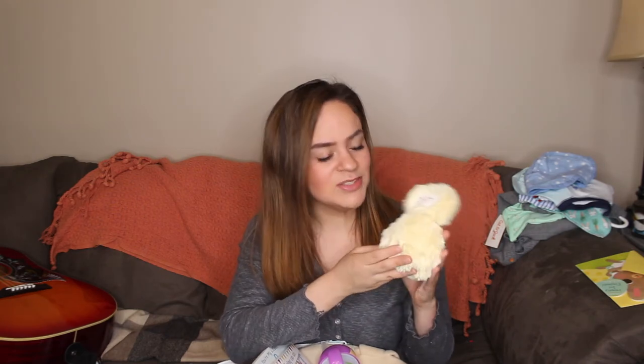You guys might recognize this if you've been here for a long time. Last year on Easter I did a video — I'll link it below — where we revealed the first name for Hayes. In that video there was this little chick Slumberkin doll that I bought for the name reveal. He has an alpaca Lovey Slumberkin and he loves it — he goes to sleep with it on every nap and at night. He's never actually gotten this chick one yet, so I thought it'd be cute to add it into his Easter basket.